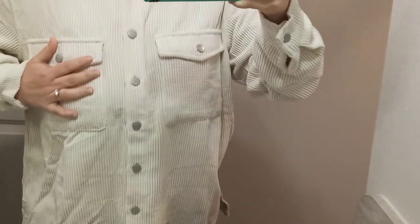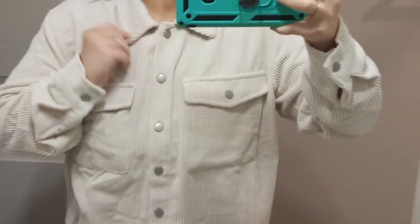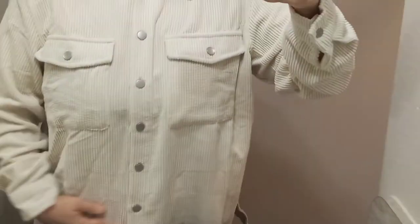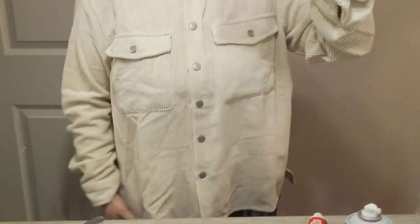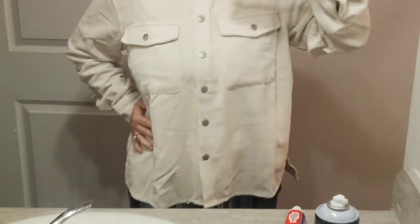It's also got this little slit here on the side, pockets up here in the front, and has a collar. It is really comfortable, it's long sleeve, and it feels so nice.